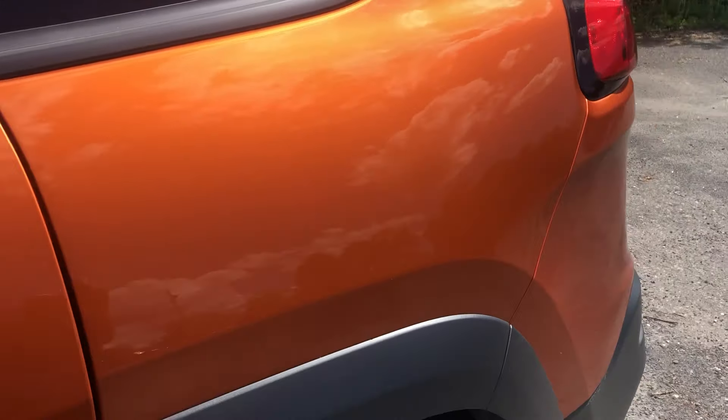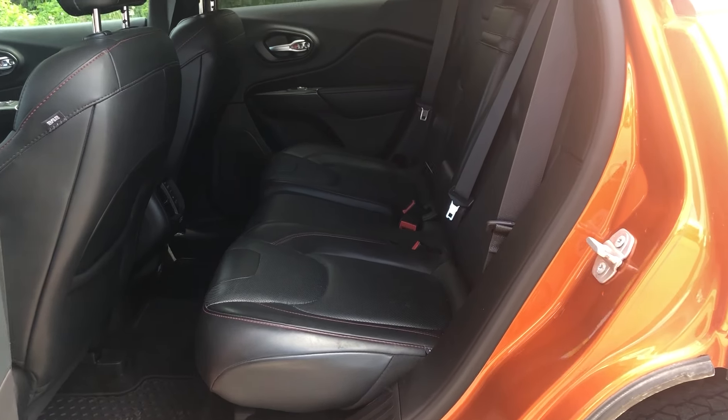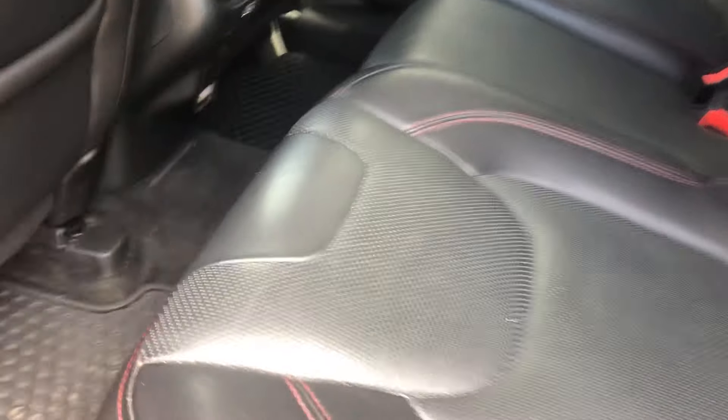Moving into the back seat, you've got black leather seats with red accent stitching that comes standard with the Trailhawk. There's a power outlet in the center console in the back seat, and lots of leg room and headroom.